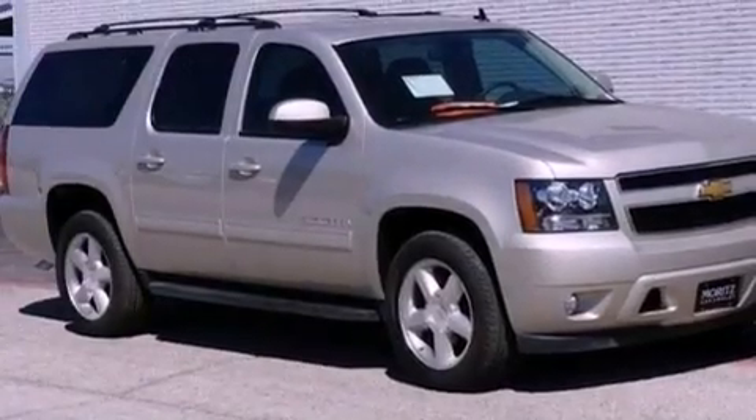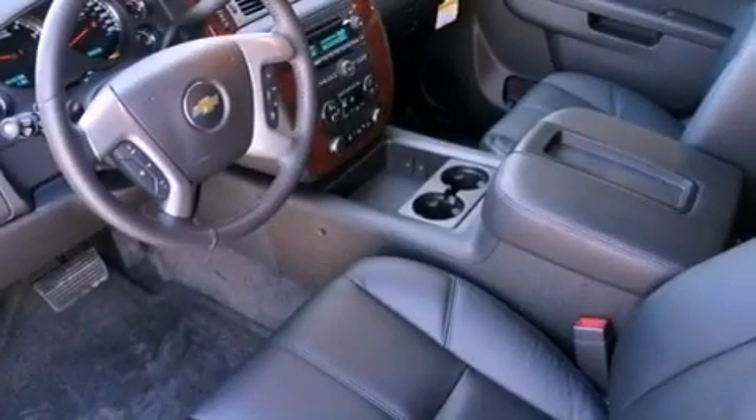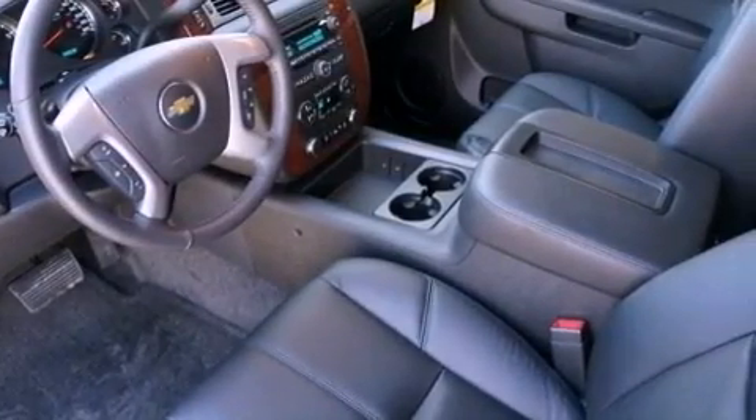The following features are also included: heated front seats, a speed-sensitive volume control system, a navigation system, a DVD video player, and aluminum wheels.